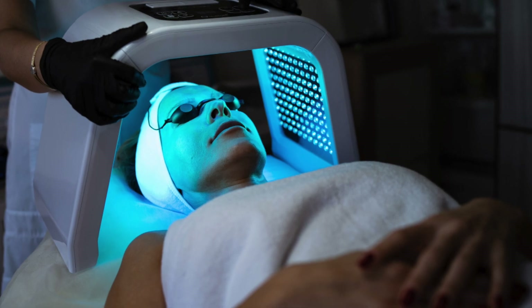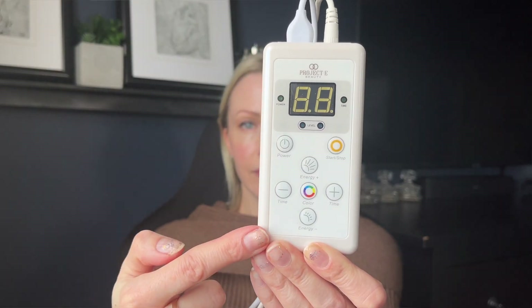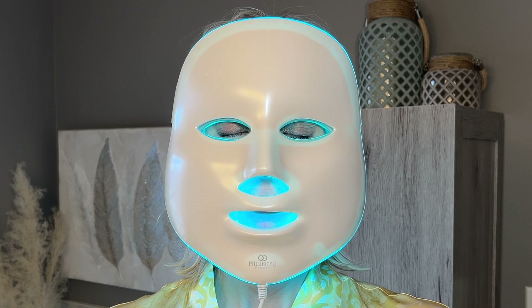Now let's talk about how to use this mask. The mask has a comfortable head strap and comes with a remote, and it's really user friendly. It allows you to choose your settings to really customize your approach. This offers seven color modes to tackle multiple skin concerns including fine lines and wrinkles, acne, dark spots and scars, uneven skin tone and texture, dullness, sagging, inflammation, and irritated skin.